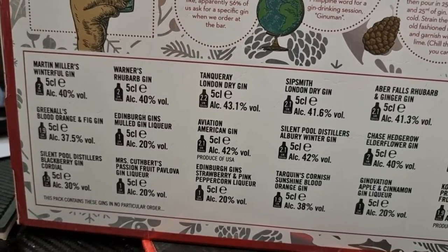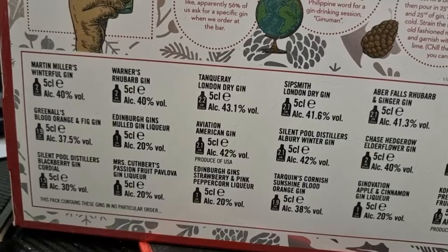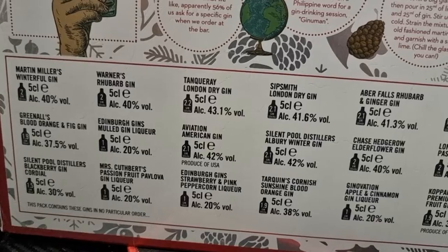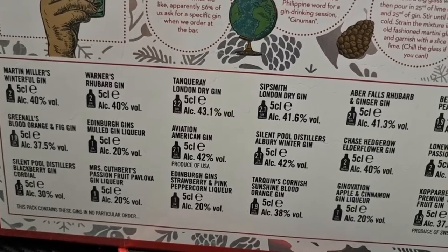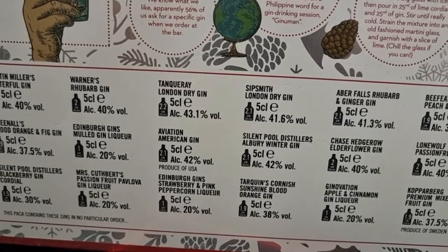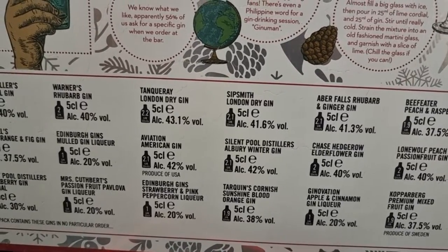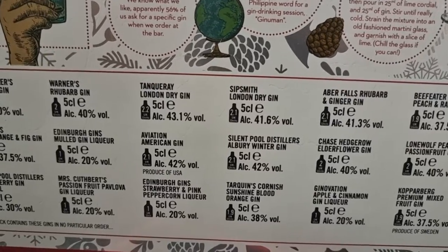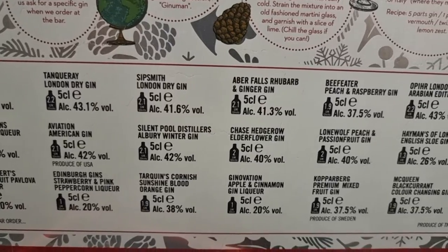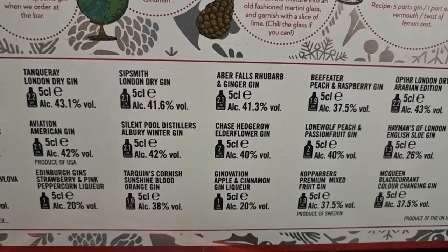You've got Martin Miller's Winterfell Gin, Green Neal's Blood Orange and Vic Gin, Silent Pool, Blackberry Gin Cordial, Warner's Rhubarb Gin, Edinburgh Gin, Smoodle Gin Liqueur, Miss Caff Burt's Passion Fruit Pallave Gin, Tanqueray London Dry Gin, Avatelian American Gin, Edinburgh Gin Strawberry Pink Pepper, Slip Smith London Gin, Silent Pool. I mean, look at all this. Tarquin's Cornish Gin, Abbey Favors Rhubarb Gin, Chase Hedgecorp. I've got to pronounce all of these, but there's a lot.